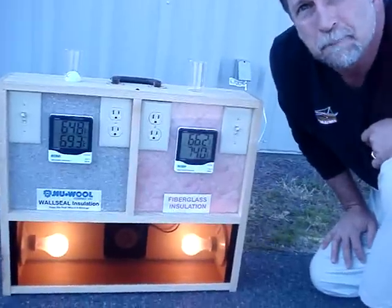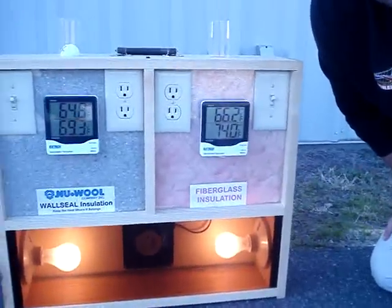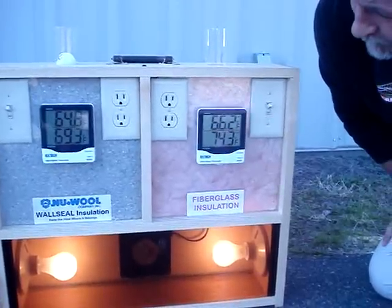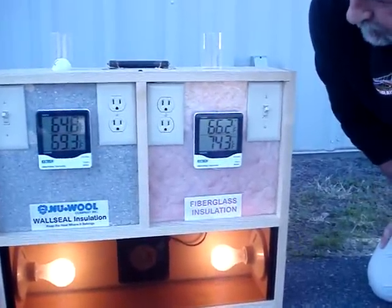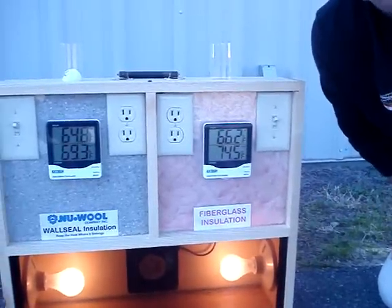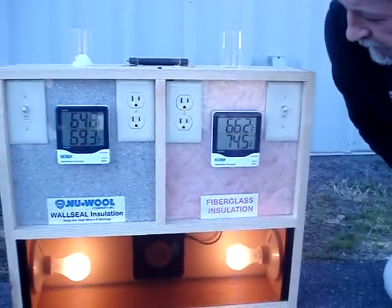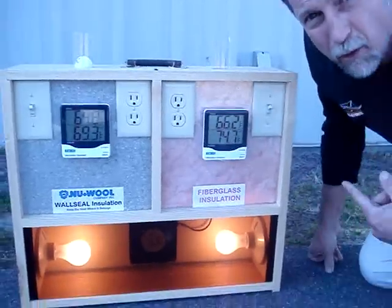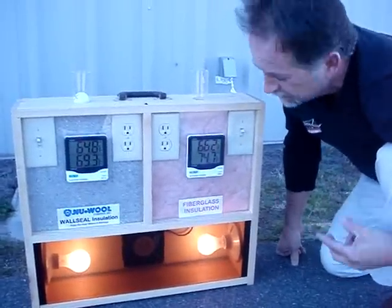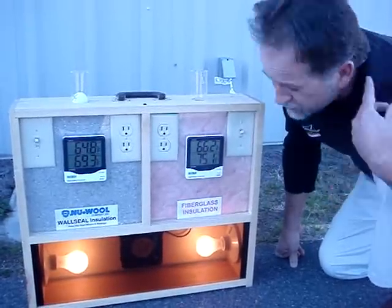Now, probably not more than about two and a half minutes later, the temperature on that right side is up to 74 or 75 degrees. The left side hasn't moved at all. This will go over 100 degrees given that we're in 60-some-degree temperature here, and it will stay there.